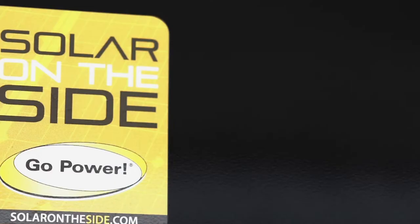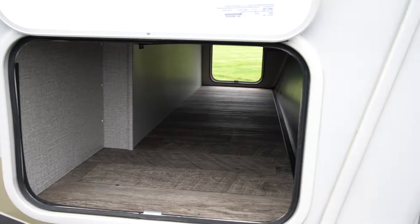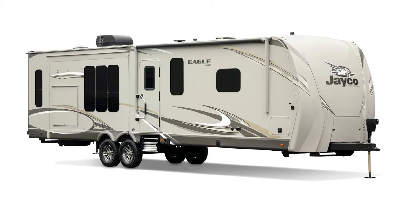Jayco also has you covered for long and remote trips with roof and A-frame mounted solar prep, extra battery storage, large pass-through storage, and an optional auto-leveling system designed to take the headache out of remote terrain. The 2019 Eagle and Eagle HT — everything you want in a luxury travel trailer.